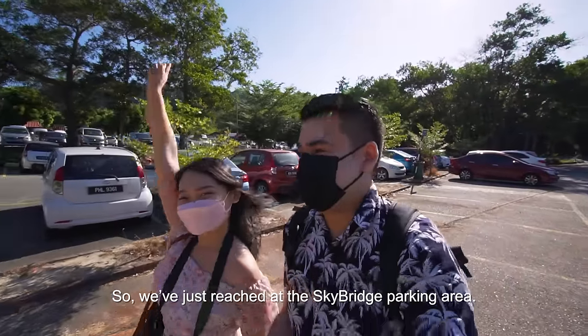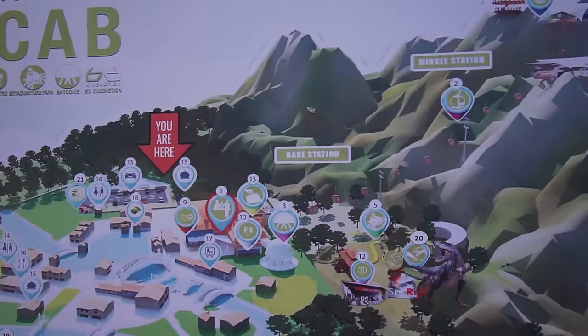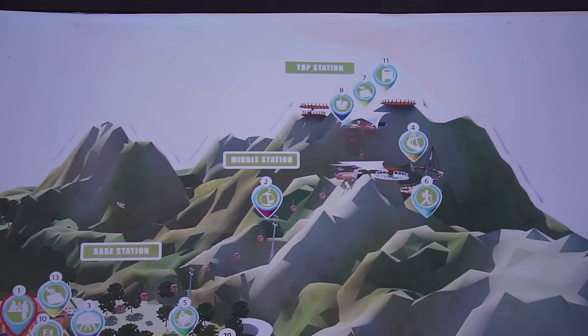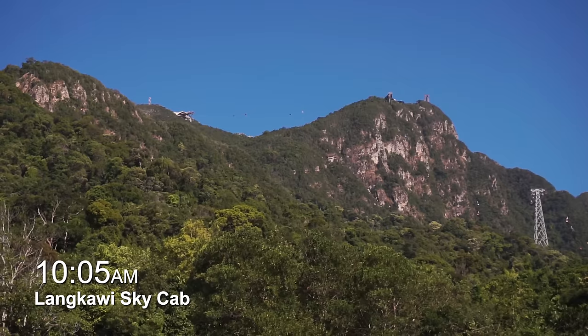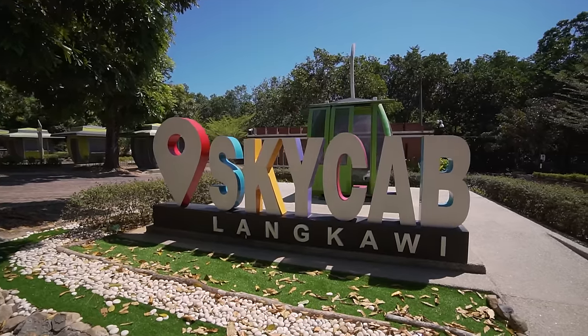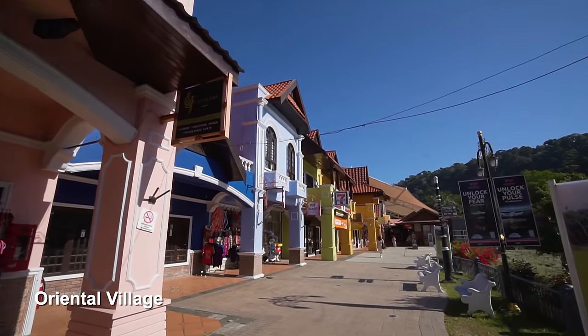We've just reached the sky bridge parking area, so now we're going to head to the foothill and get the cable car to the sky bridge. To get to the sky bridge, we first have to go through the Oriental Village to get to the cable car, which will take us up to the sky bridge.